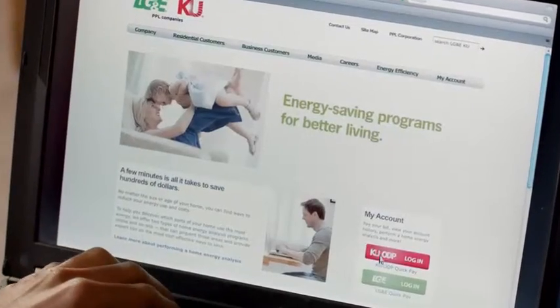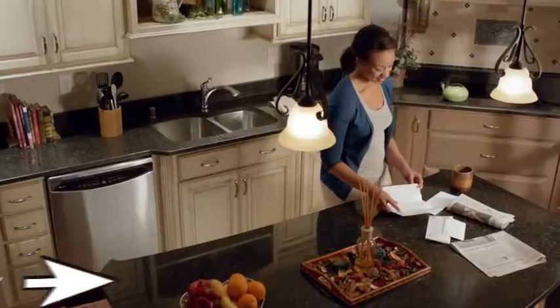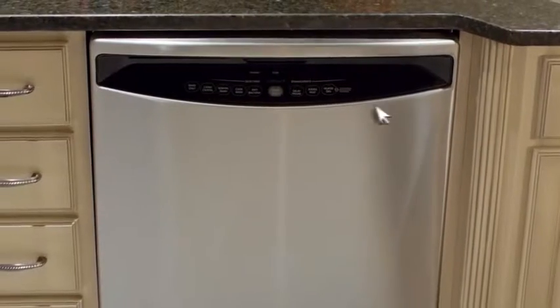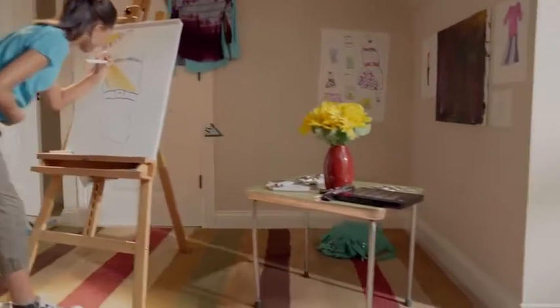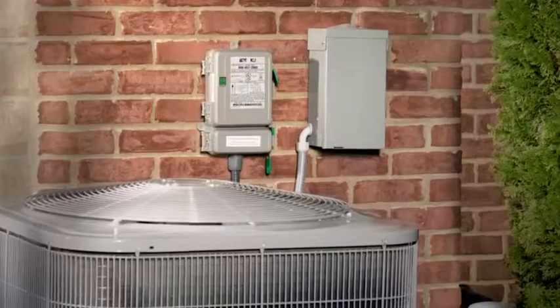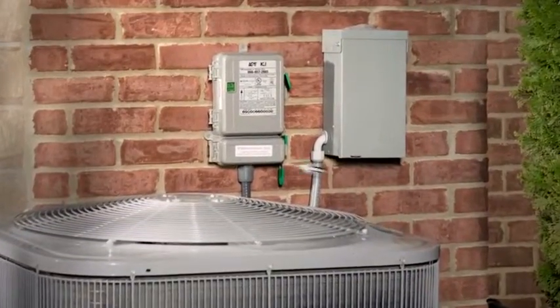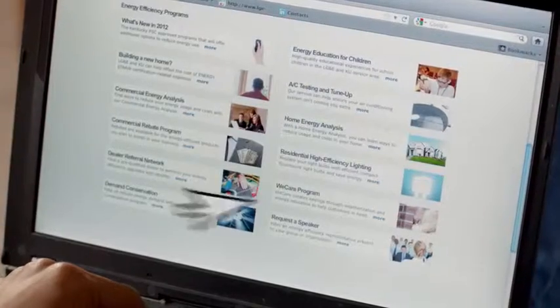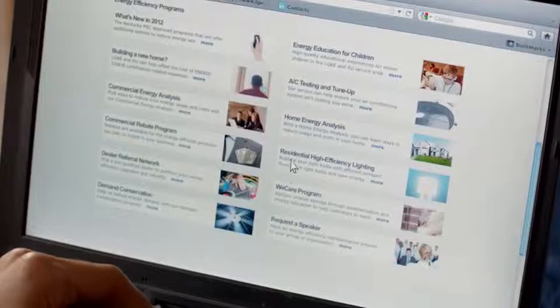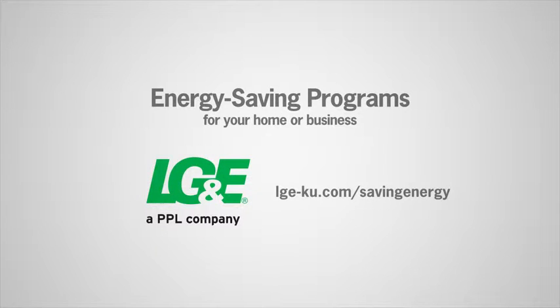With our online home energy analysis, LG&E can help you learn how to save up to 10% on energy. And that's just the beginning. We can help you get paid for upgrading your appliances, help your AC keep its cool, and get you up to $20 or more in summer energy bill credits. All of these energy-saving programs and more are just a click away. Visit lge-ku.com slash saving energy.